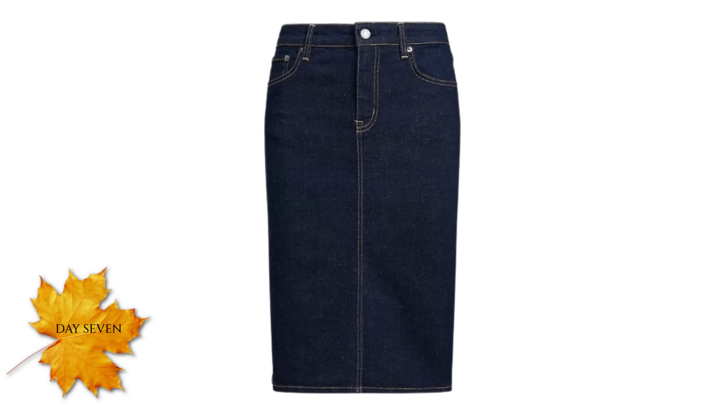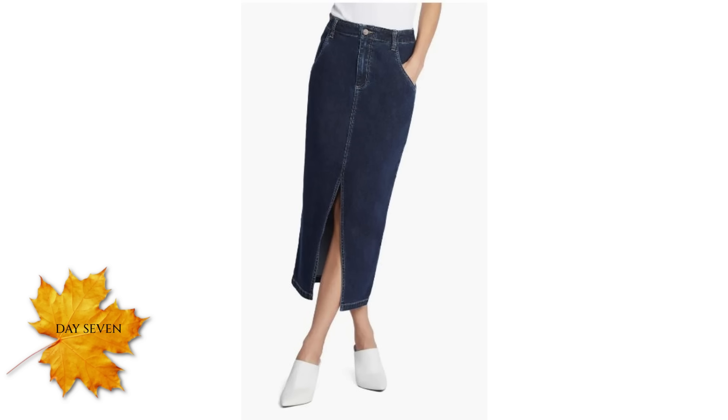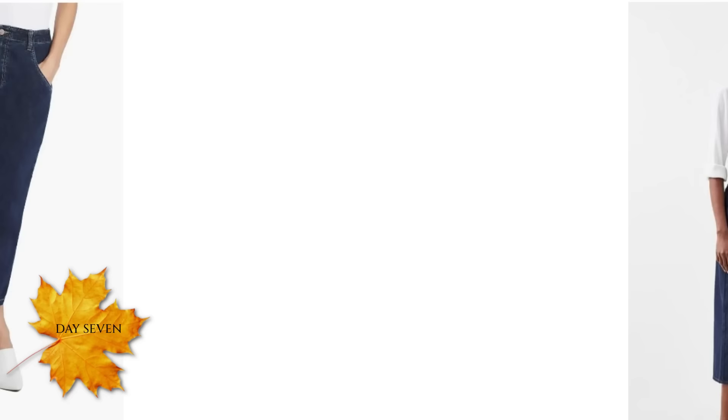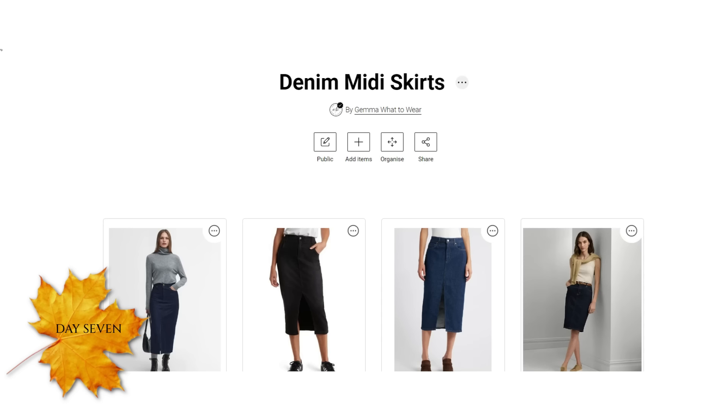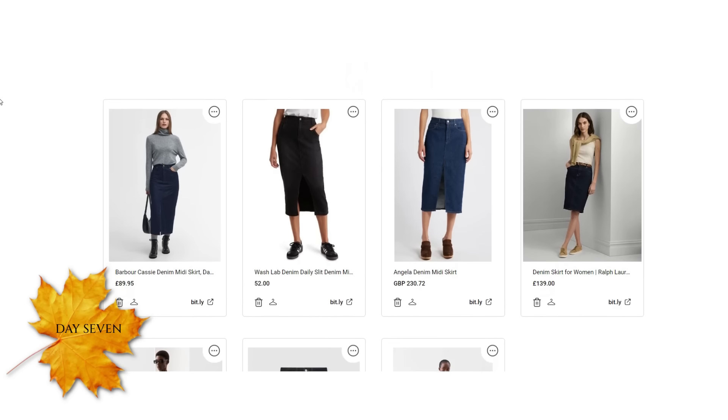If you're looking for a denim skirt, this one is from Marks & Spencer, I found this one on the Nordstrom website, and this one is from Karen Millen. I found quite a few actually and I've linked them all below together on a shopping board for midi skirts.